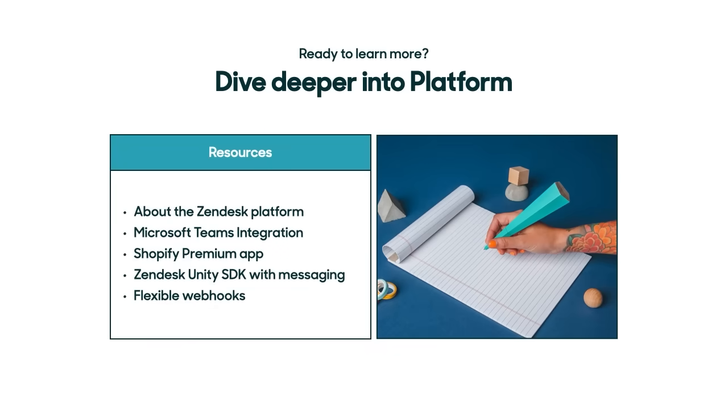And that's what's new with Platform this quarter. If you'd like to dive deeper, check out our webpage and the resources below. Thank you for joining us today.